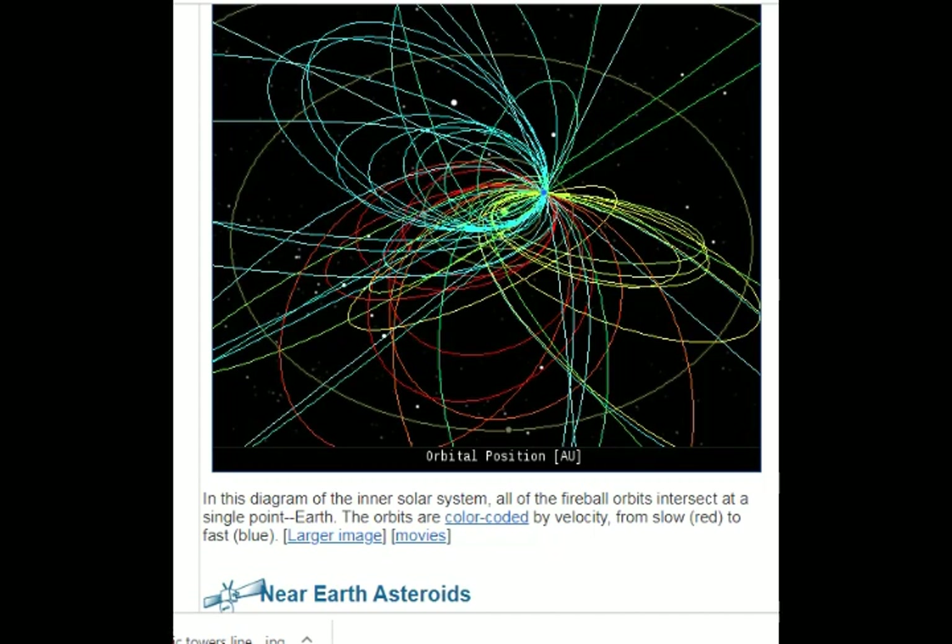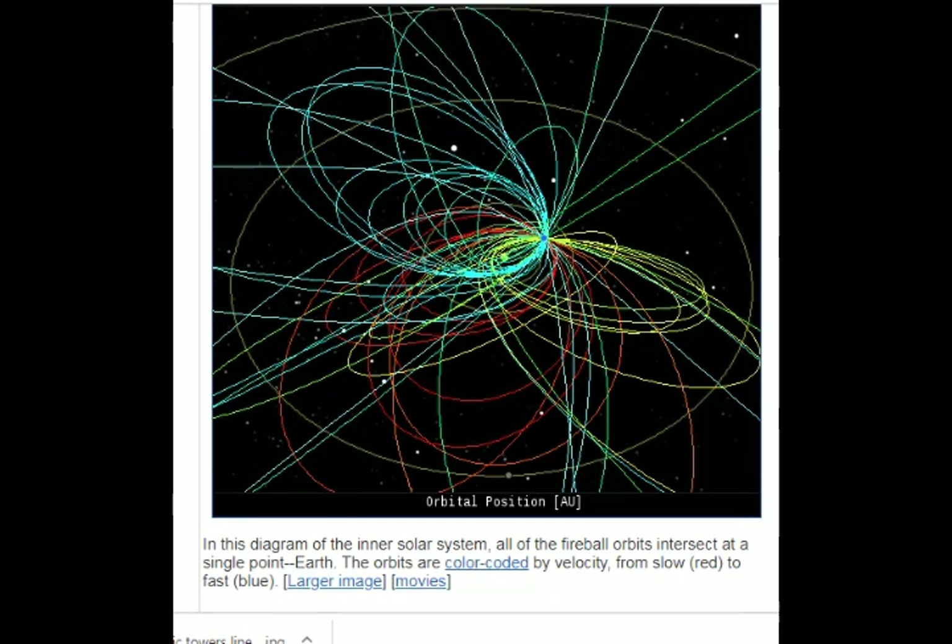Today we had 54 fireballs, as opposed to 26 and 21 the previous two days. Of those 54 fireballs, we had 38 sporadics, 9 Orionids, 7 Southern Turids, 2 Epsilon Geminids, and 1 O-Torid.